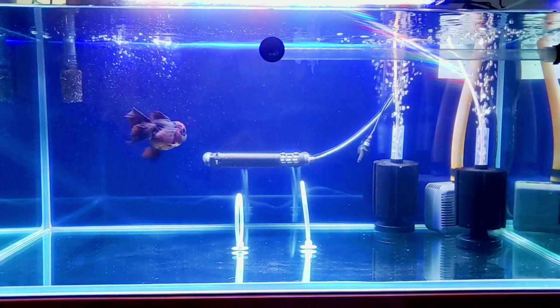I also suggest that you over-filterize your aquarium — the more filtration system, the better. You really need a good, strong filtration system in your aquarium to maintain your water quality.